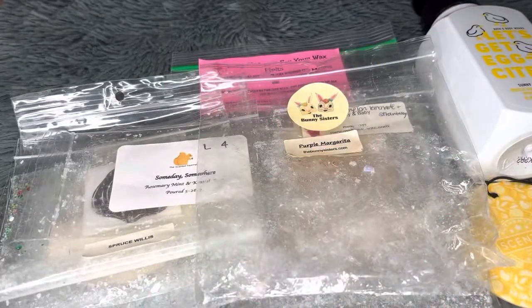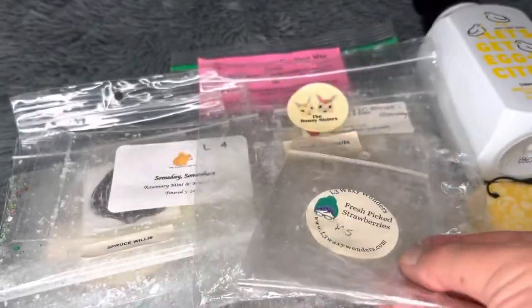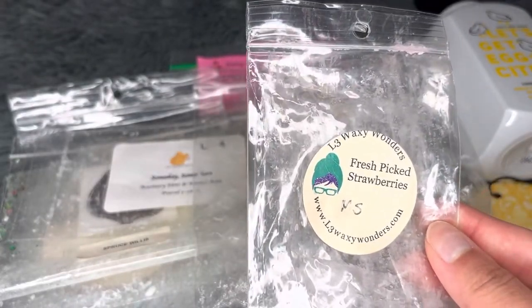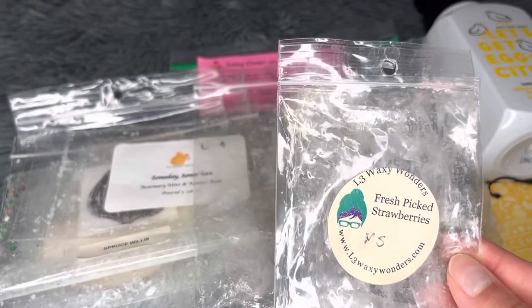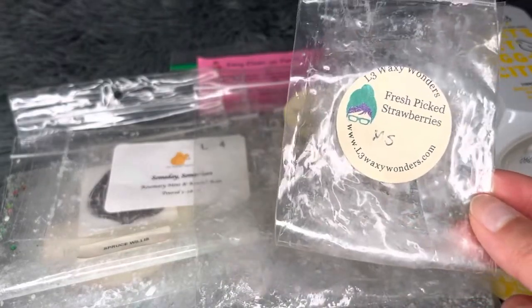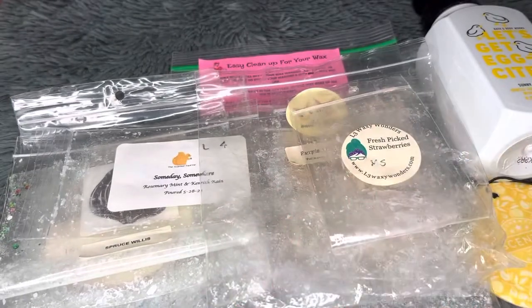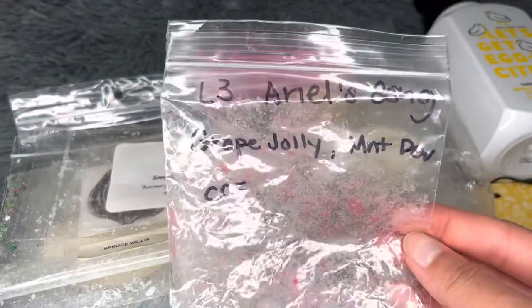I also used L3's Fresh Picked Strawberry, which I mixed with the Purple Margarita and other things. I really like strawberry with eucalyptus or with mint — beautiful blends. The strawberry oil itself is not my absolute favorite but it's decent — a good medium strong performer. I don't know if I'd repurchase it on its own, but we'll see.